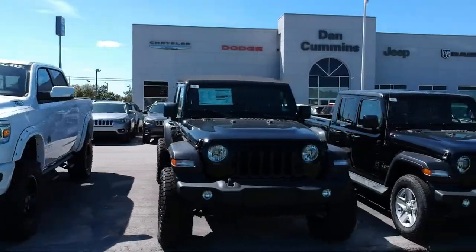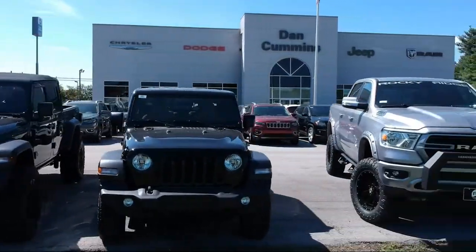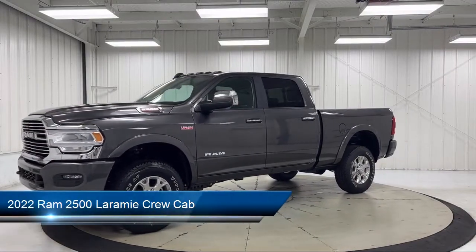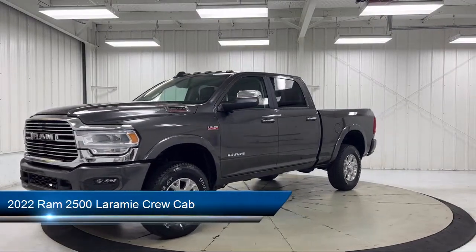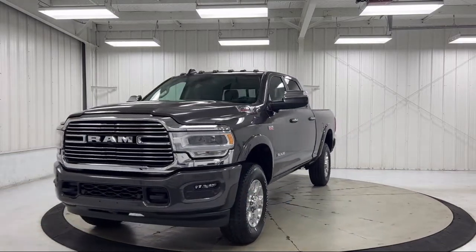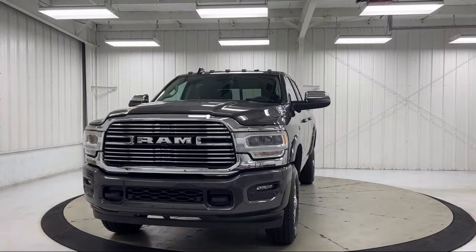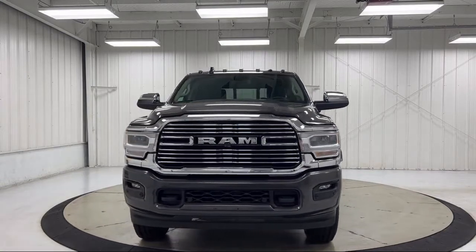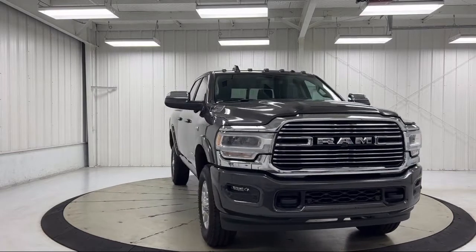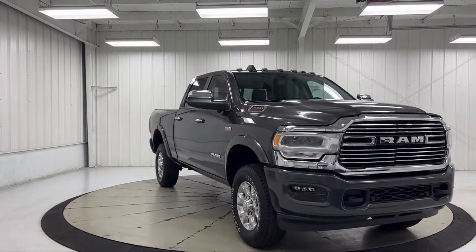Welcome to Dan Cummins Chrysler Dodge Jeep Ram of Paris. Here's a look at one of our many great vehicles for sale. It comes equipped with a transfer case skid plate shield, split fold-down rear seat, center stop lamp with cargo view camera, heated second row seats, Apple CarPlay and Android Auto, and power adjustable pedals with memory.